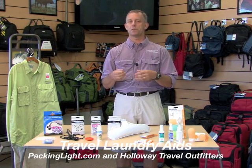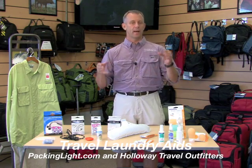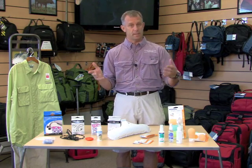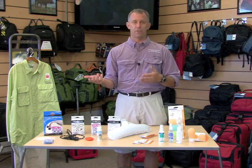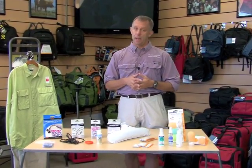Why? Because we don't want to pack 10 pairs of socks and underwear for a 10-day trip. We really highly recommend quick-dry underwear, socks, and clothing that are easy care — things you can wash in the sink at 8, 9, 10 o'clock at night and have ready by 7 or 8 in the morning, ready to go off to your next destination. Very important to packing light.